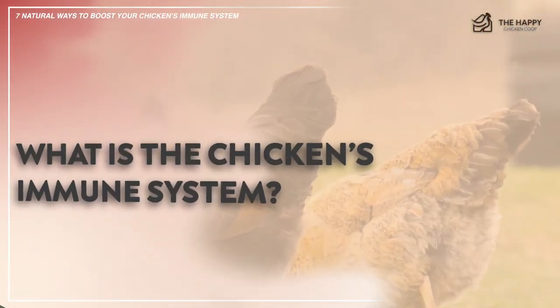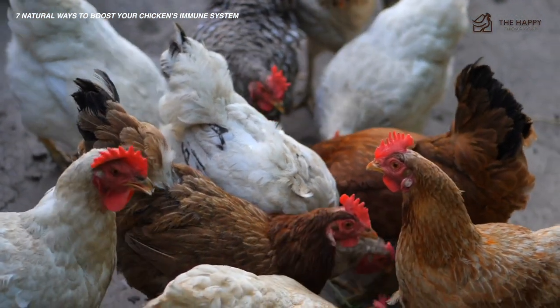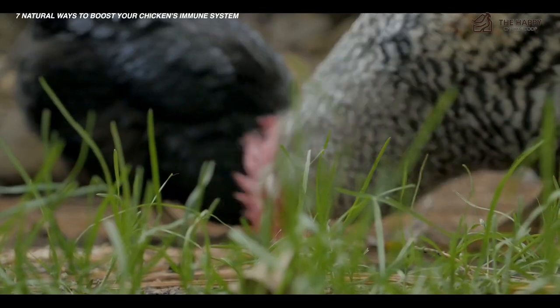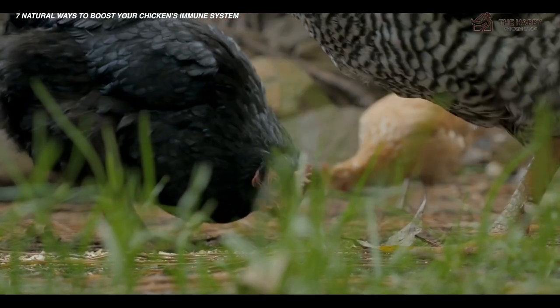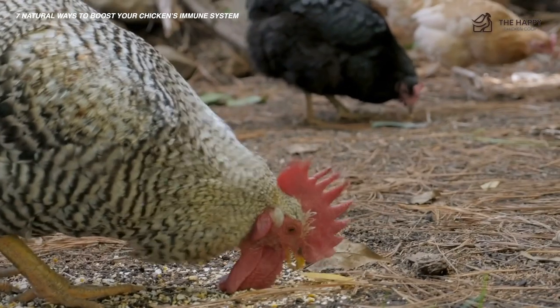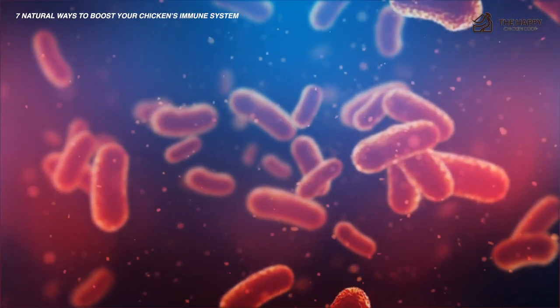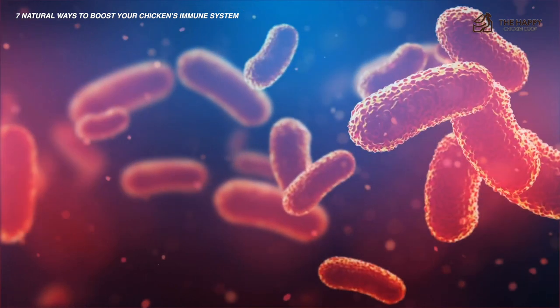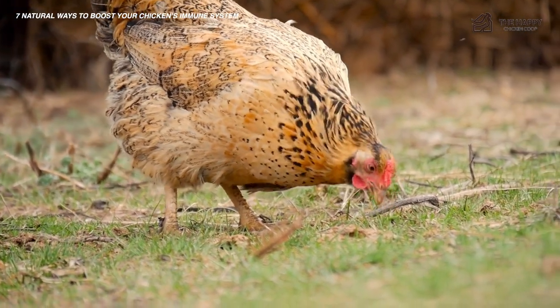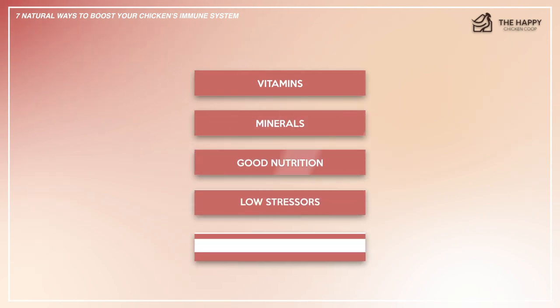Now we often talk about having a good immune system, but what is it and how does it work? The immune system is not well understood, even in humans. Basically, it's a mechanism that fights off illness, disease, and infection. That is a huge job since chickens are surrounded by microorganisms constantly. Fortunately, most of these organisms are harmless, but some are pathogenic. For a chicken to effectively fight these organisms, the immune system must be in great shape. The things they require to fight are vitamins, minerals, good nutrition, low stressors, and sufficient rest.